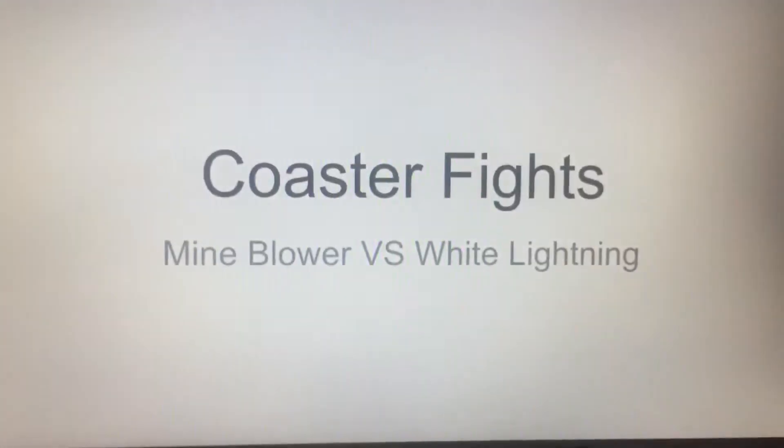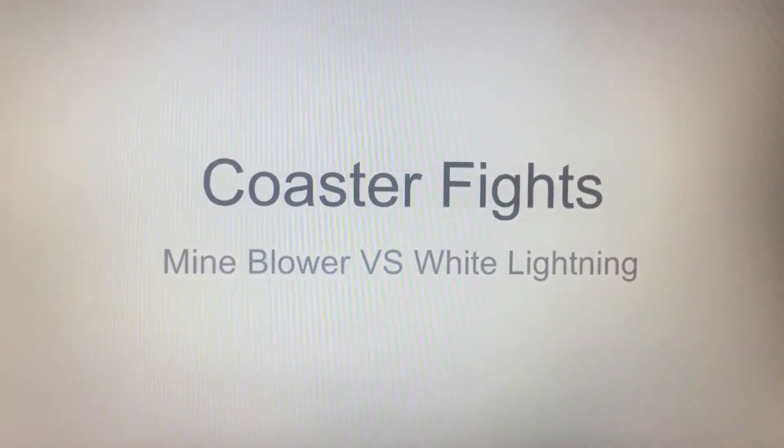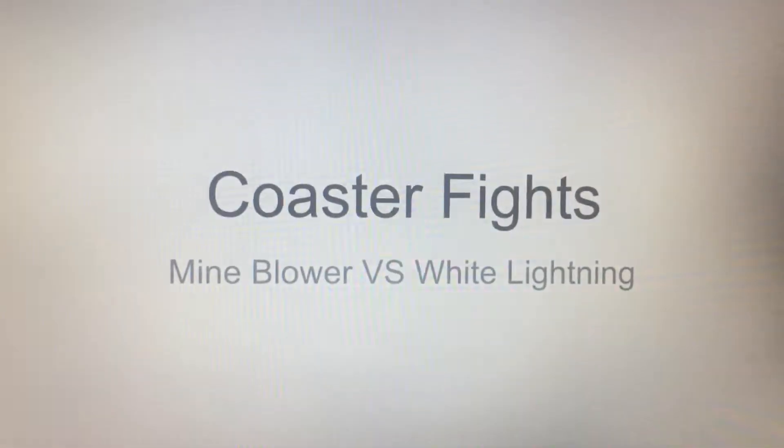Mind Blower is a Gravity Group wooden coaster opened in 2017 and White Lightning is a GCI that opened in 2013, and both are different from each other. Let's get started.